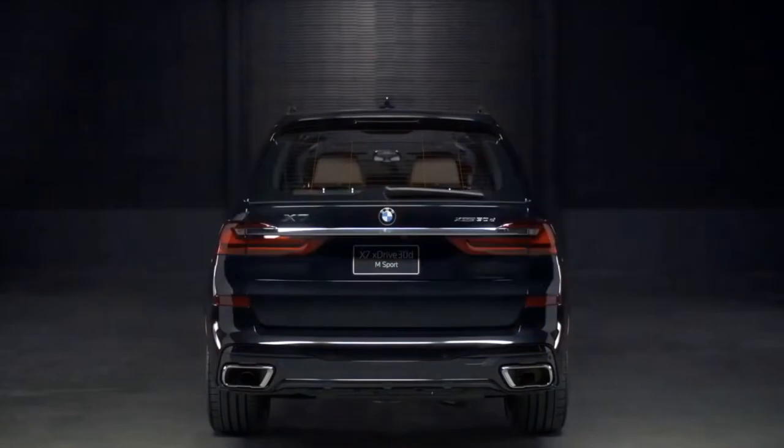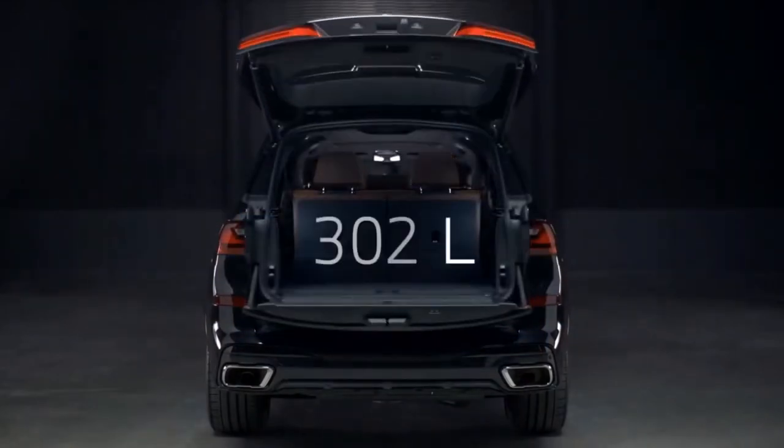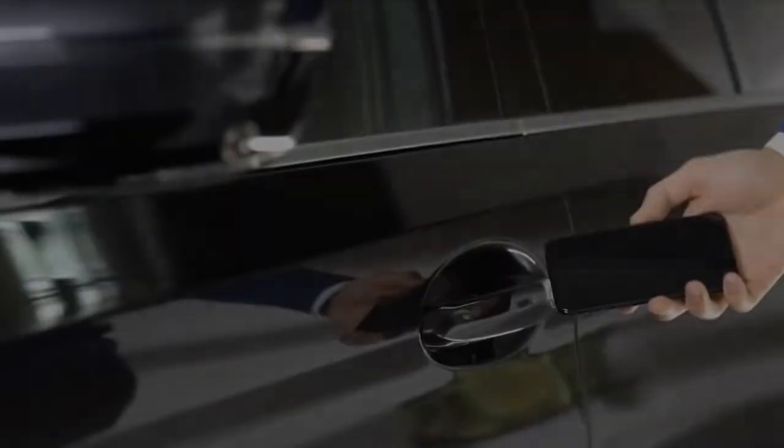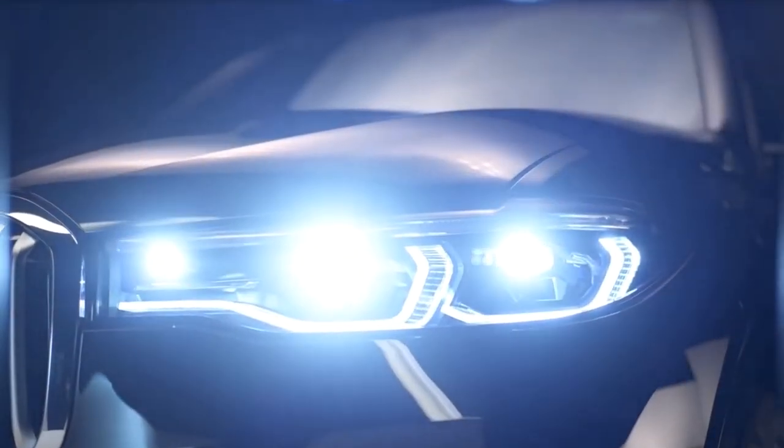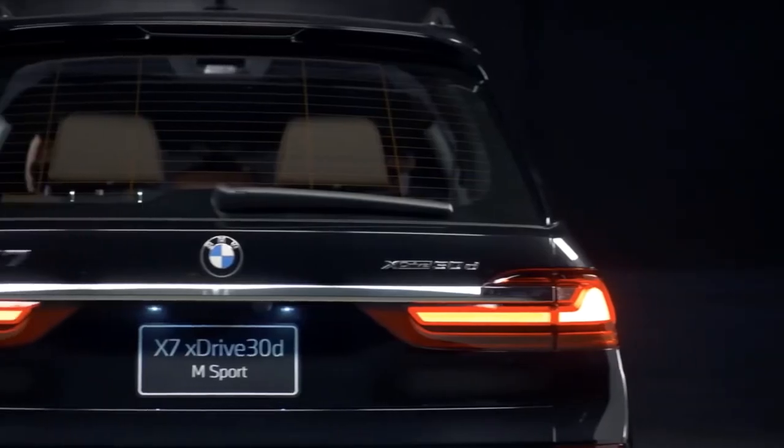While the cargo area and way-back seats aren't as roomy as those in rivals such as the Jeep Grand Wagoneer and Mercedes-Benz GLS-Class, the X7 drives better and boasts a selection of more desirable powertrains.